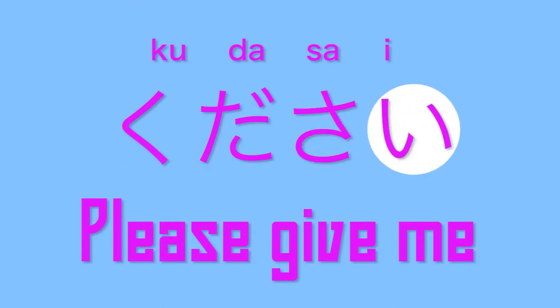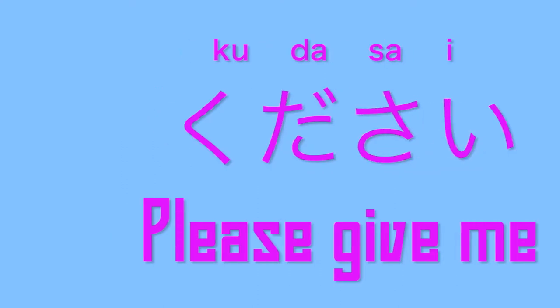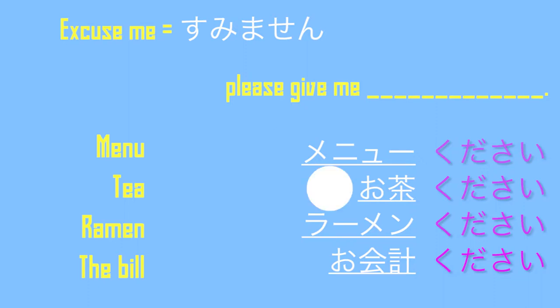You can also say お会計ください to ask for the bill. お会計ください. お会計ください. お会計ください.